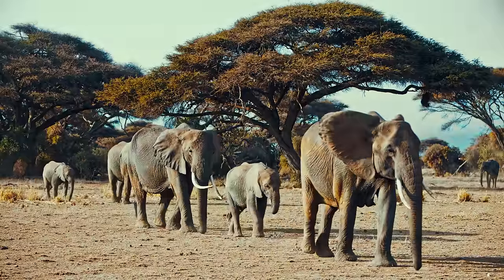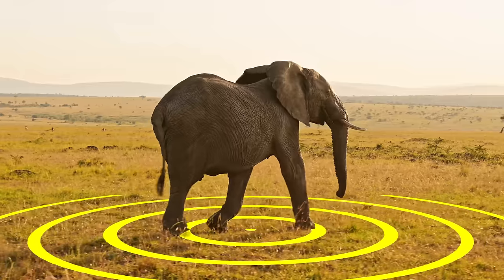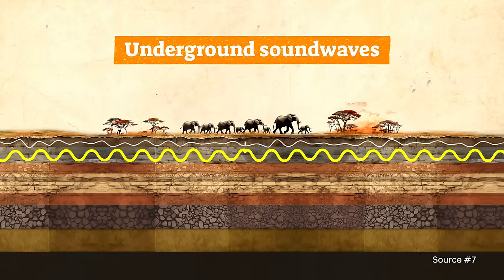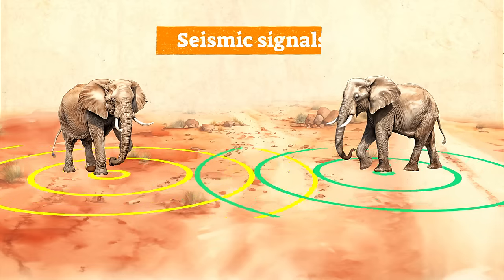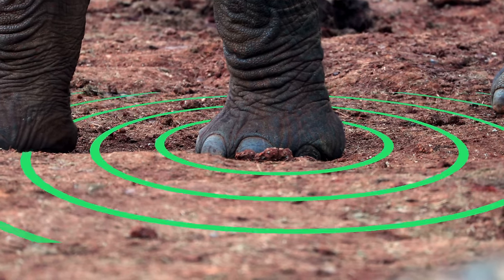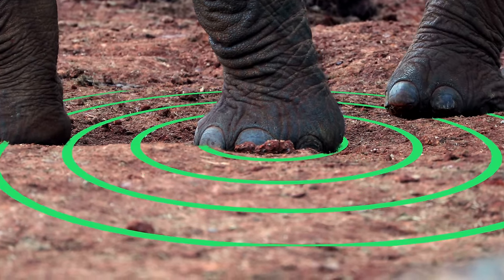Elephants are in many ways even more fascinating than most people think. Did you know that their trampling is so earth-shattering that it creates underground sound waves which can travel for dozens of kilometers? Elephants actually use this to send seismic signals to each other, basically communicating through little earthquakes. They receive these signals from far away and can listen to these sounds with their sensitive feet, showing that elephants are in many ways more delicate beings than they might first appear.